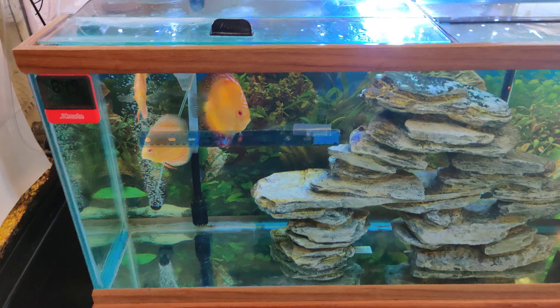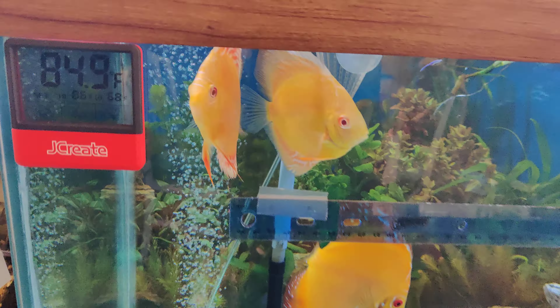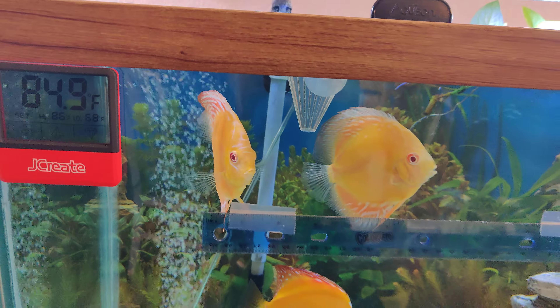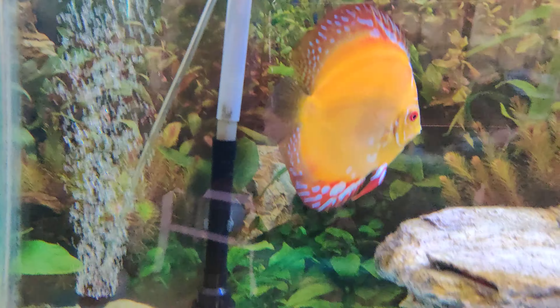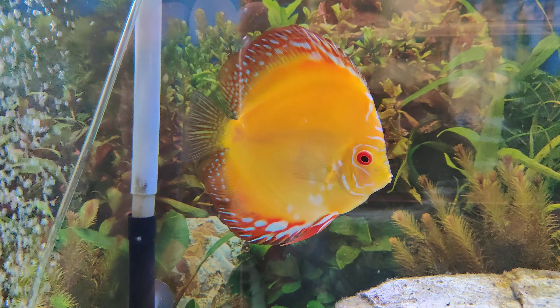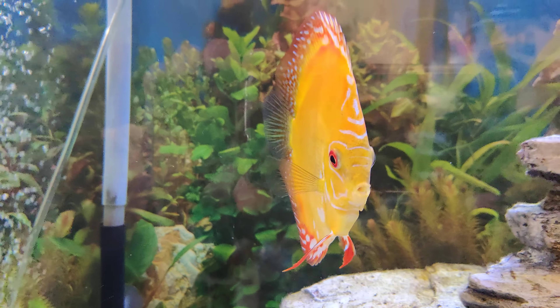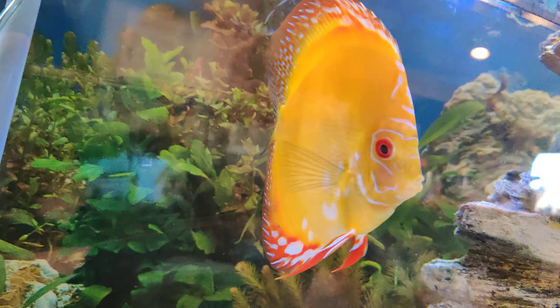Just a 55 gallon grow out tank. Those two are my new albinos, so I can start breeding the pigeon blood out of the guys over here that are breeding. But here's one of the babies — one of the guys that came from my last batch, and this guy is incredible. Just an awesome fish.